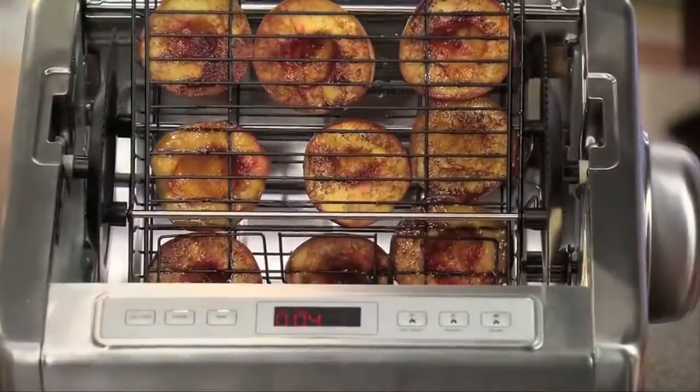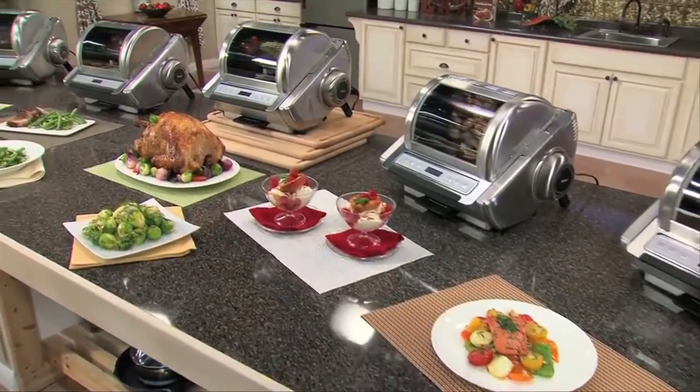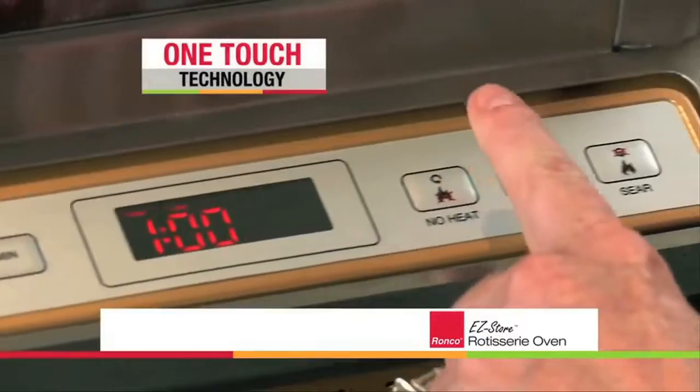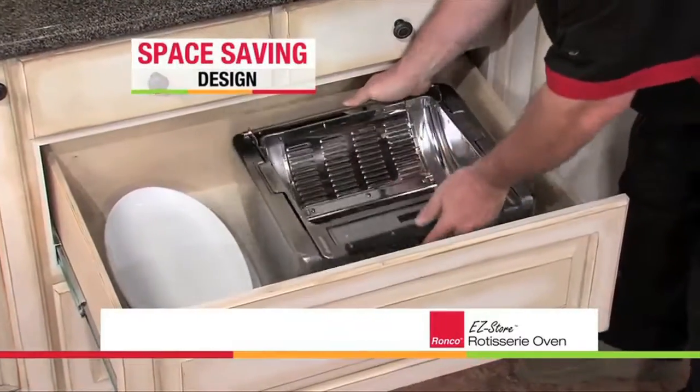Now you and your family can savor all of these incredible foods and natural flavors, all with little or no added oil or fat, and all made easily in one amazing machine with push buttons and set-it-and-forget-it simplicity. It's all real, and it's all Ronco. This is one-touch technology like you've never seen before that folds up to save space, storing easily in a cupboard or drawer.